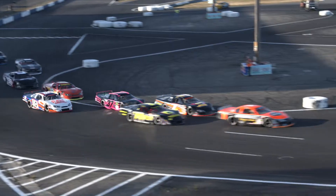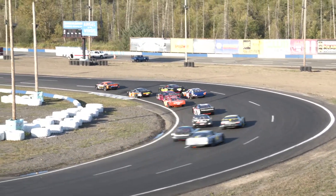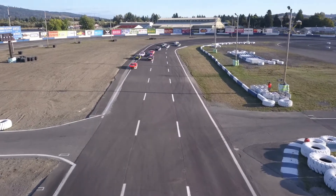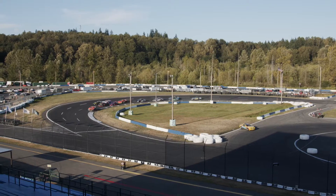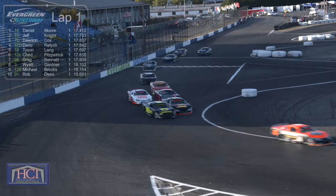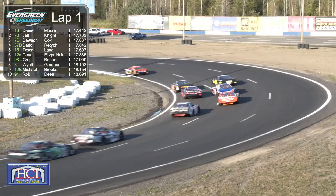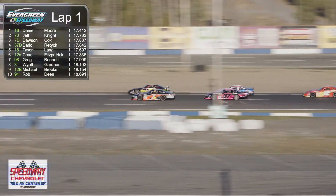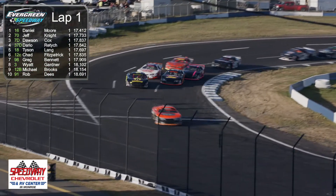We're going to find out here. 75 laps will make up the distance as we are underway, with a great start by the 16 Monroe Grocery Outlet car of Daniel Moore. What a first lap for Daniel Moore in the 16. Jeff Knight working the outside of Dawson Cox as Dawson takes the inside line — side by side now for the second and third rows as they make their way back to Chad Fitzpatrick in the number 12.